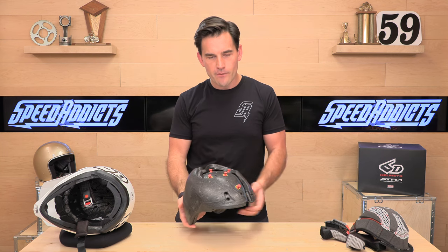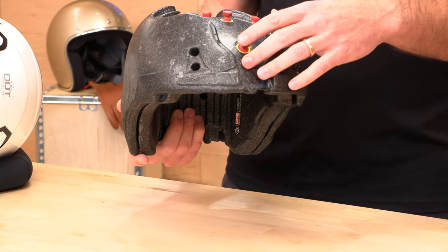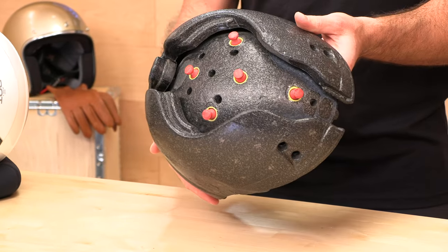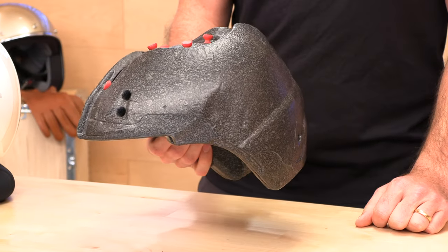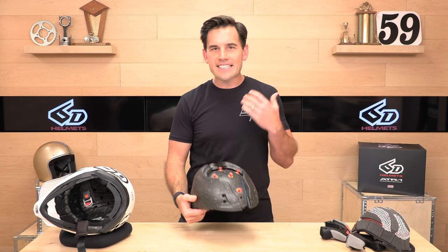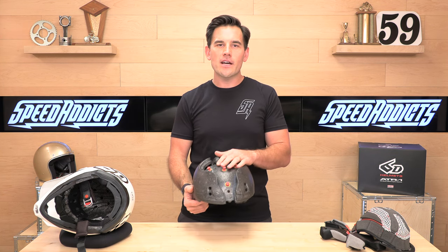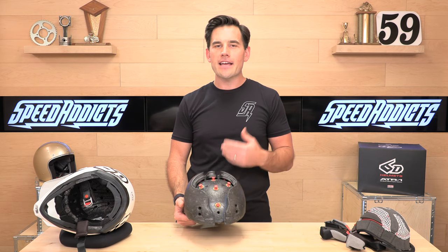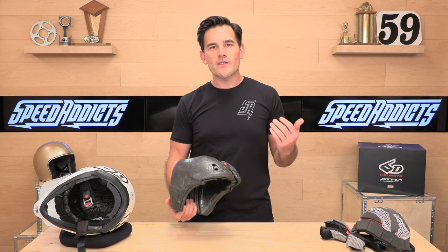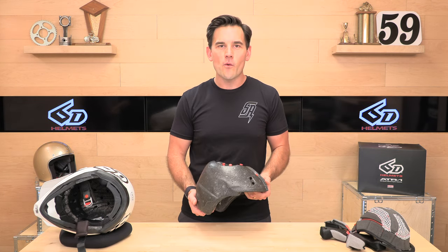It's all about rotational energy management, and that's accomplished by these red dampers — elastomeric isolation dampers. That's a mouthful, but that is the secret sauce, and they're embedded in between these layers from 6D. When you don't want to compromise on safety, 6D helmets are the way to go. Head over to speedx.com — the ATR-1 is yours for $524 and up. You get a full three-year warranty on one of these, and remember, no cost returns at SpeedX. We appreciate you guys for watching — we'll see you next time to find out what's in the crate.